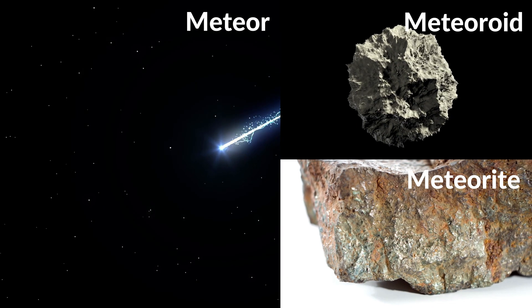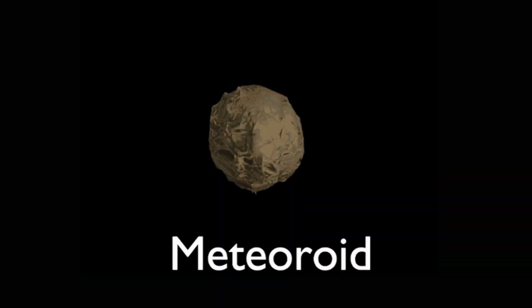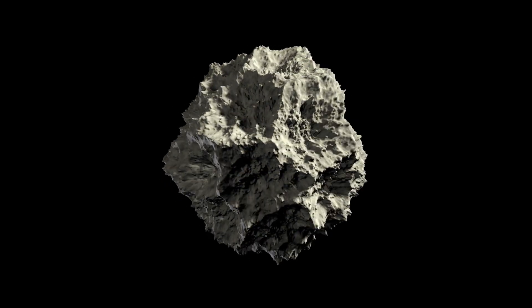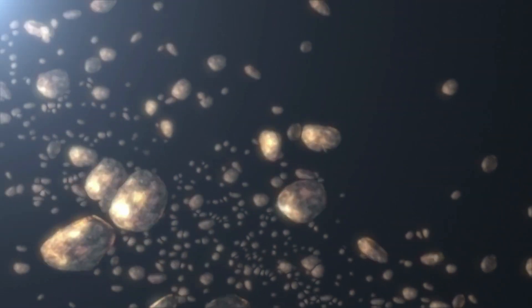Now let's see what is a meteoroid, meteor, or meteorite. Some people confuse them as different objects. In fact, they are the same objects at different stages. Meteoroids are small objects in space made of rock or metal. Their size ranges from centimeters to a meter. They are mostly fragments of comets or asteroids and are countless in numbers.